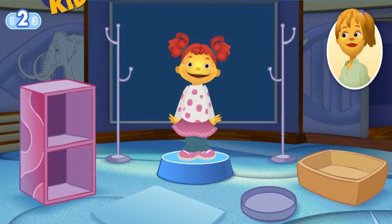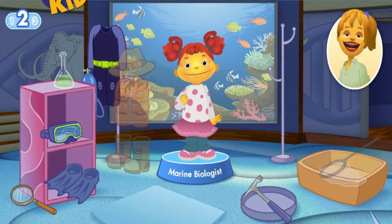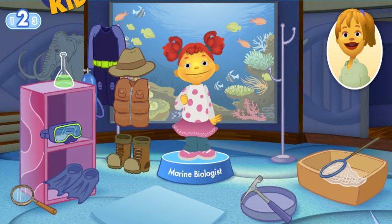So you want to be a marine biologist. Like me. A marine biologist studies life in the ocean. You'll need special tools to help you breathe underwater and swim around. What tools does Gabriela need to do her job?